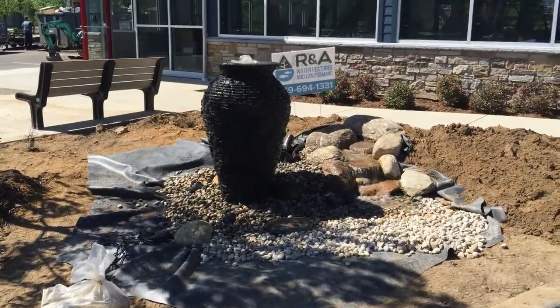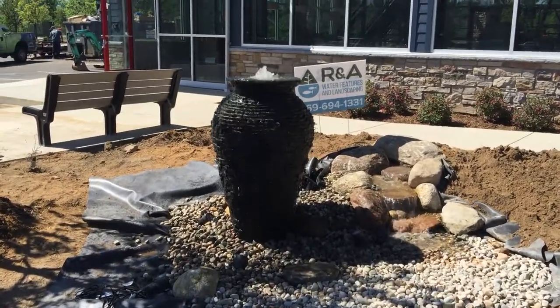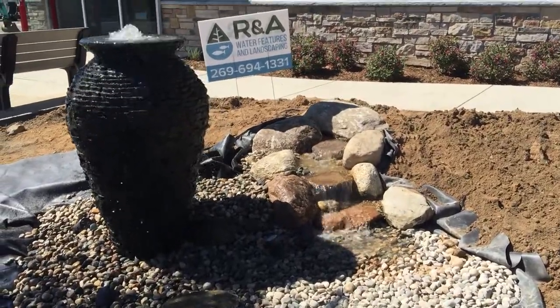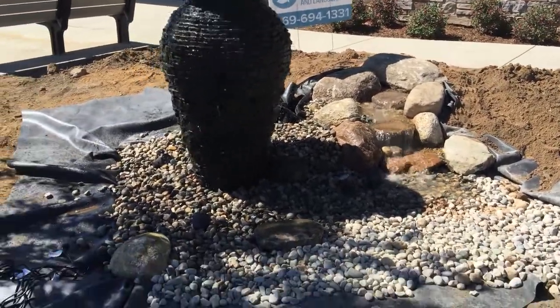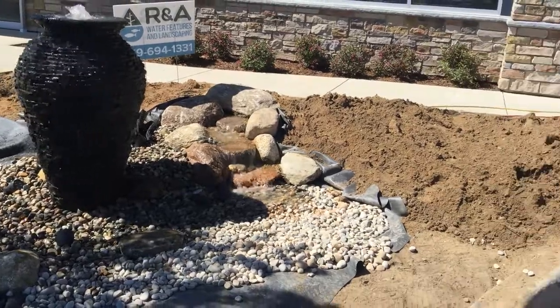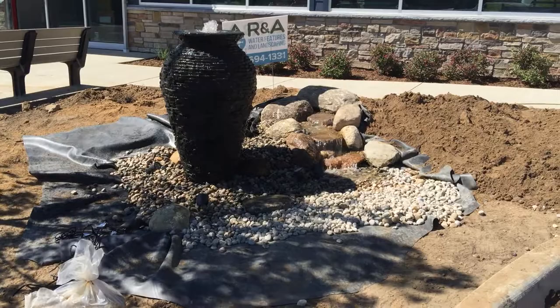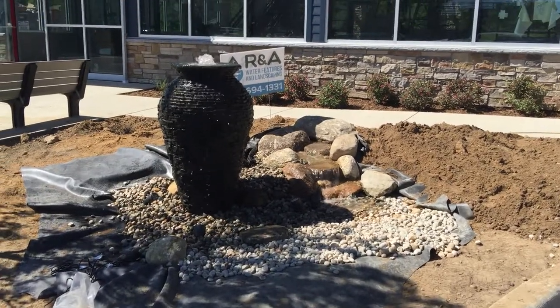So the guys just finished this water feature. We got that nice bubbling stacked urn with a nice micro pondless system right here. We got LED lights installed in here, so now we got to come back and we'll get this all planted up — get some flowers and foliage in here and make this look good.